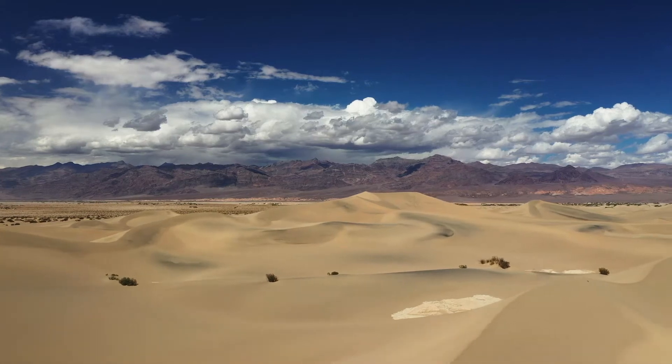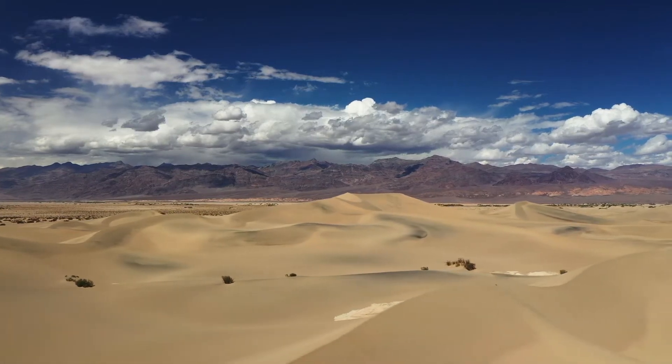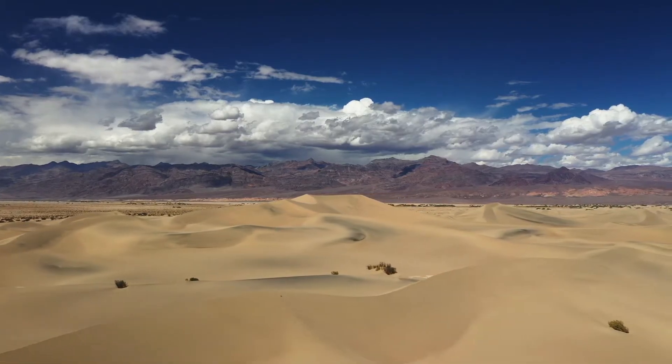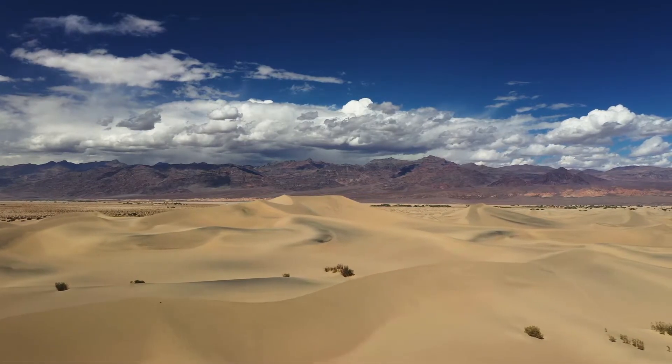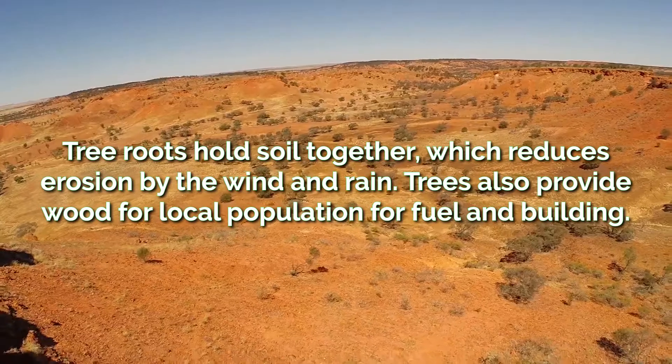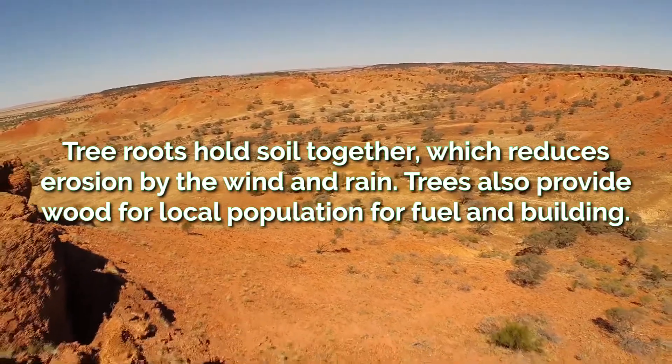Sustainable management and use of the land at the edges of deserts can reduce the risk of desertification. Planting trees is a method of reducing desertification that has many benefits. Tree roots hold soil together, which reduces erosion by the wind and rain. They also provide wood for the local population to use for fuel and building.